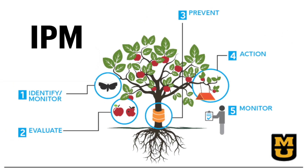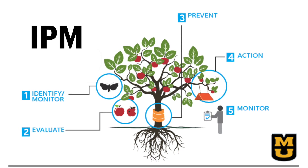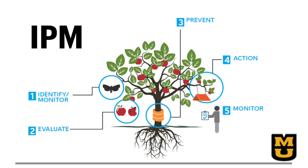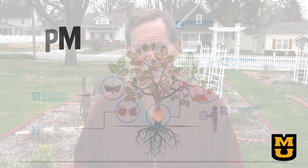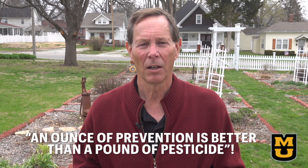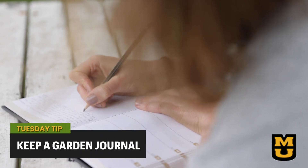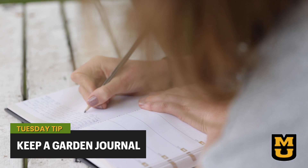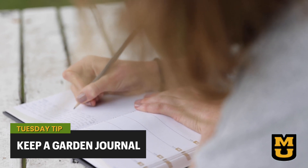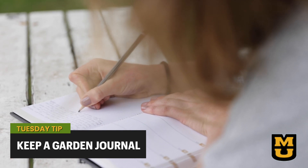IPM can seem overwhelming, but to this point you have gone down the path of observation, maybe finding a pest, identification, and then deciding on your tolerance level. Prevention is both a preemptive and a reactive tool of IPM — it is the first line of control in the garden. The sage gardener once said an ounce of prevention is better than a pound of pesticide. Keep a garden journal to help you identify past problems and what solutions worked or didn't work, and use your past experience to give you a head start on preventing past problems from reoccurring.